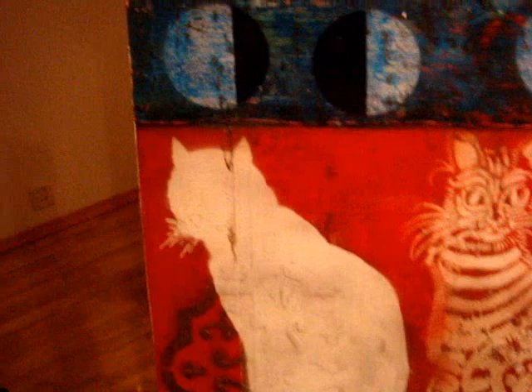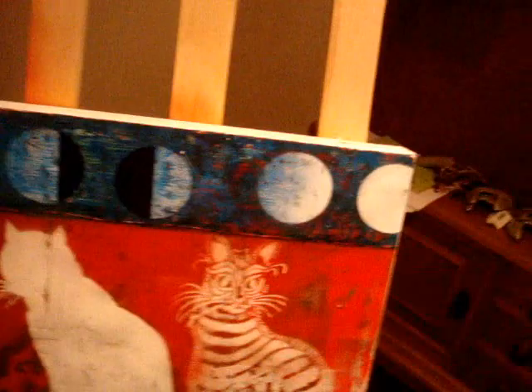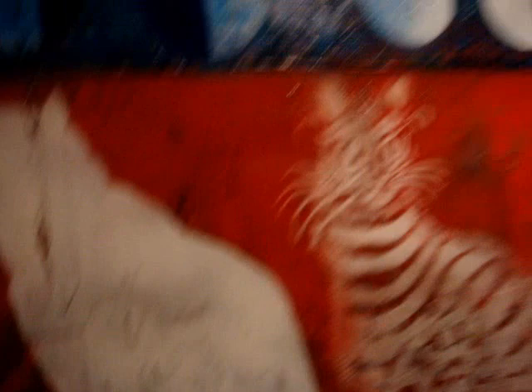This was another small work using a Chinese cat stencil with the moons — full moon, half moon, quarter moon, and so on. I love moons and the cycle of the moons. I was quite happy with how this worked and it's quite shiny.